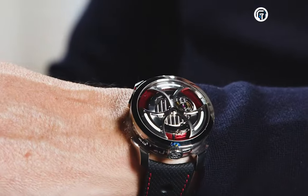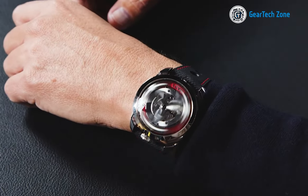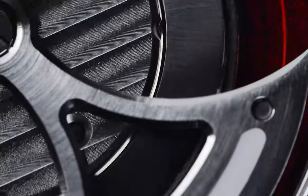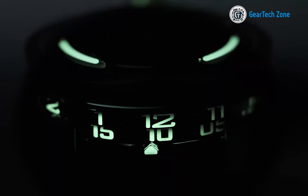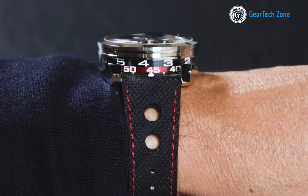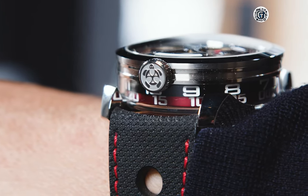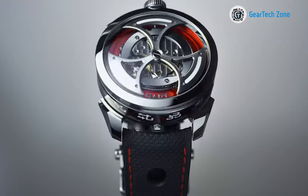The MAD ONE is powered by a rare automatic movement boasting unidirectional winding for smooth and efficient rotation. The reliable Myota 821A movement, turned upside down, adds an element of ingenuity. Its time display is lateral, featuring revolving hour and minute cylinders meticulously engraved and enhanced with SuperLuminova for easy visibility in low-light conditions.